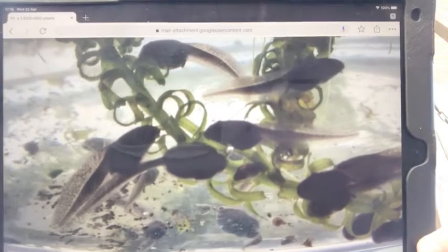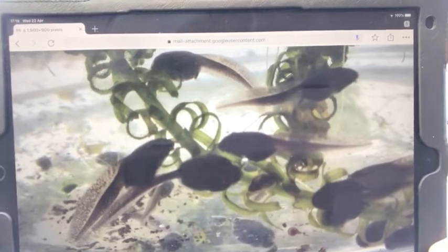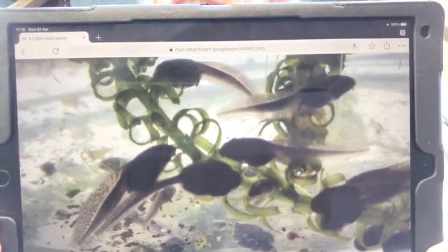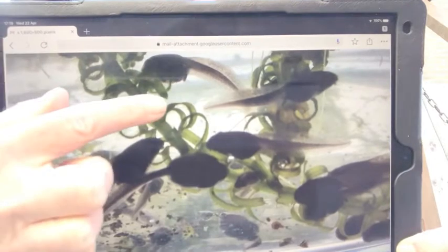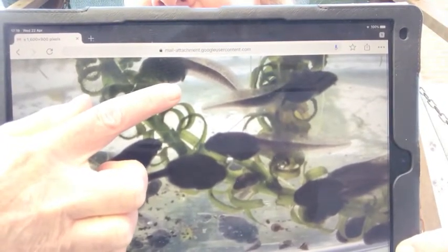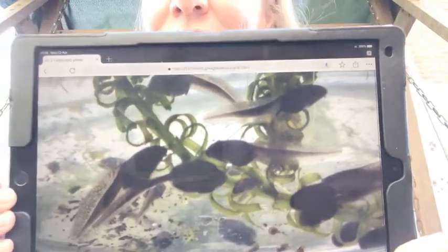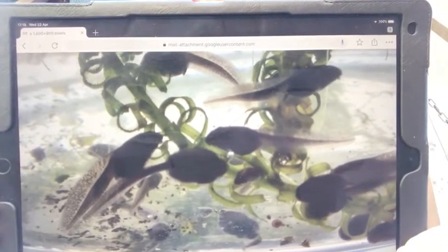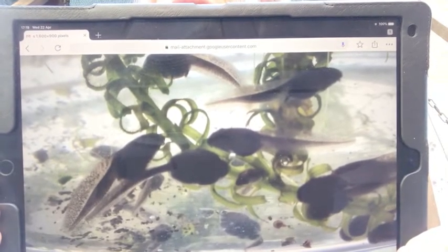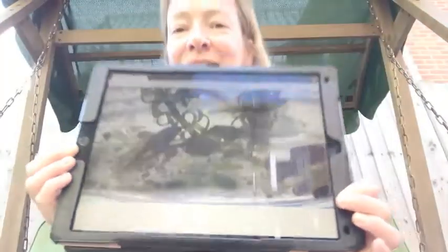I asked my mum if she could fish some of these out into a bowl so that we could see them. These are of course tadpoles. They have loads of frog spawn in their pond every spring and these tadpoles are probably a couple of weeks old. You can just begin to see at the back end there's a tiny little bulge, and that will be where the back legs start to grow — because that's the first thing that happens to a tadpole as it changes into a frog. I'll ask my mum to send me another photograph in a week or so so that we can see how they're growing and we'll keep monitoring them as they grow up into little froglets.